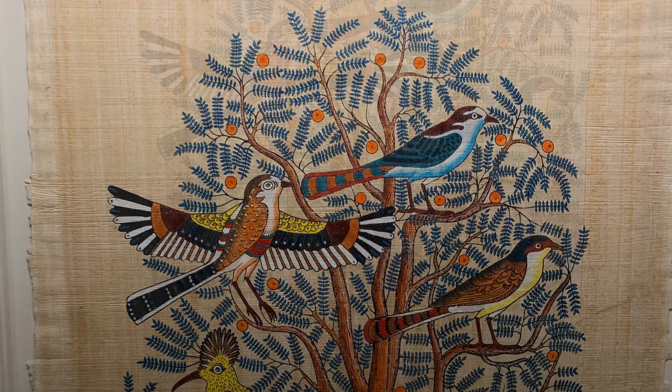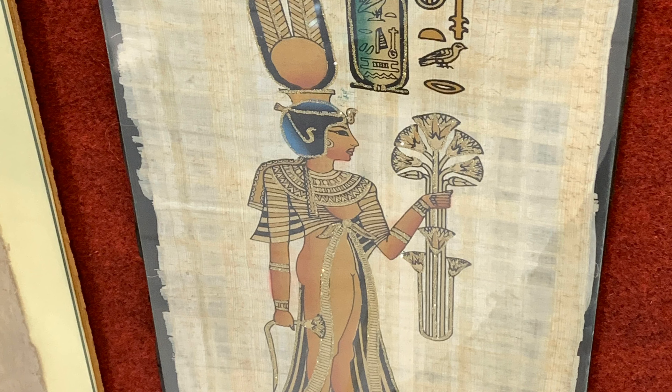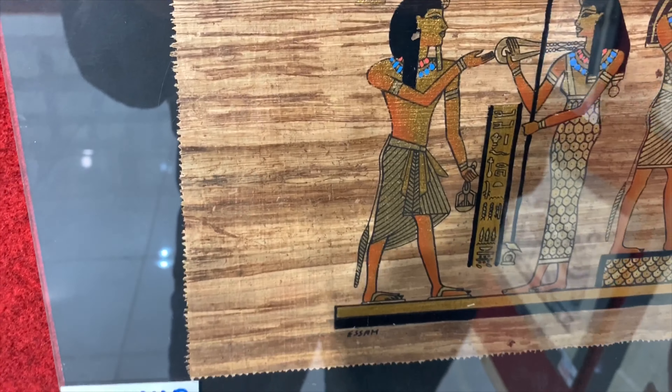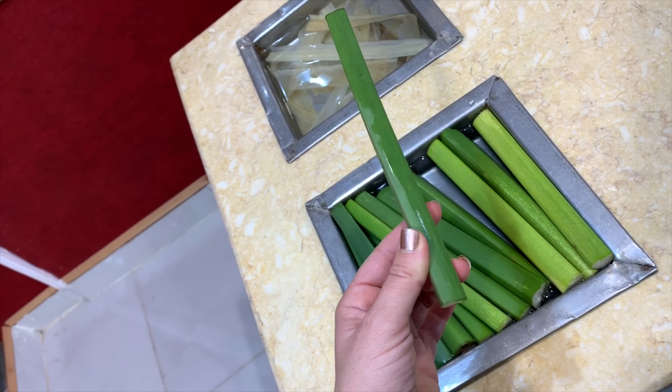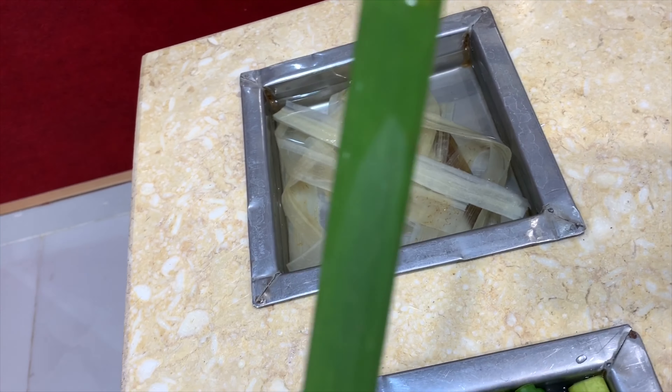We visit the Papyrus Museum, which showcases how ancient Egyptians were able to create a paper-like material to use for a writing surface and art. This is the raw papyrus that they make the paper from, and it lasts for life.